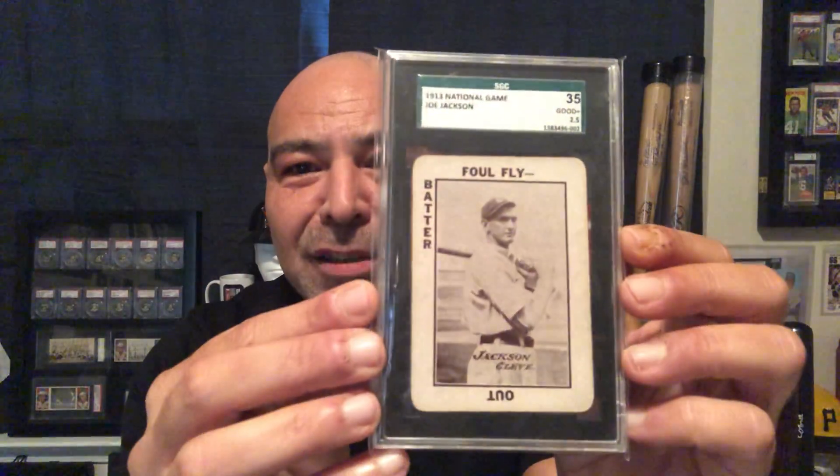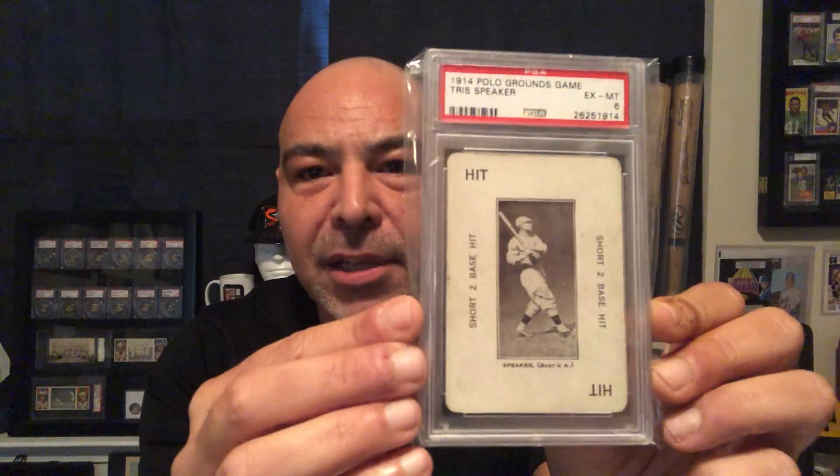I wanted to give you some pointers and tips on where to begin. One of the best ways to begin, if you want vintage cards of the great players during their playing career, are these cards. We have the 1913 National Game — these were kind of game cards issued like playing cards. You could pick these up a lot more affordably than some of the other more popular sets, but all the great players are represented here. And then this is the 1914 Polo Grounds game — very similar, but two different sets. These are very collectible and relatively affordable for old great players during their playing times.